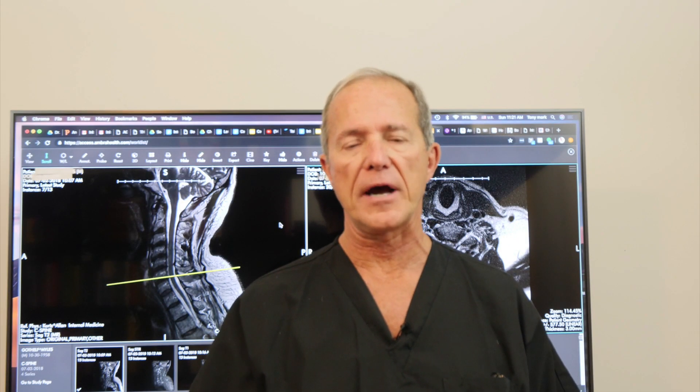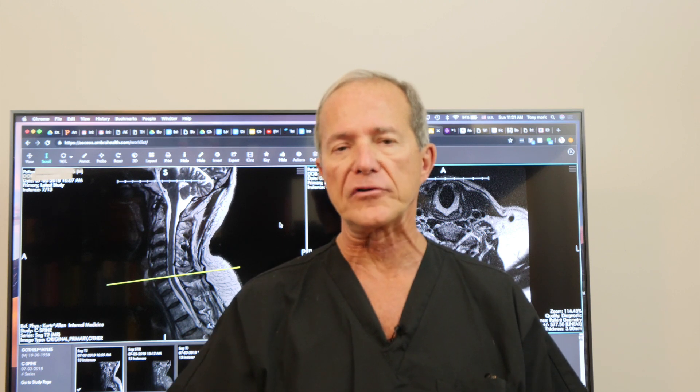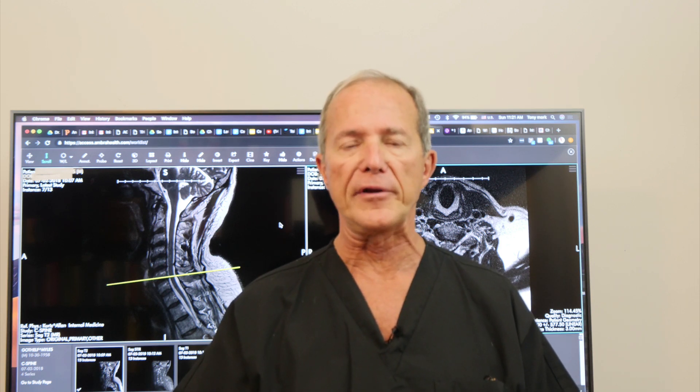Hi, I'm Dr. Tony Mork, Endoscopic Spine Specialist. Welcome back. This is part two of a two-part series on Cervical Facet Syndrome. In part one, we took a look at the problem and why things hurt. In part two, we're going to take a look at treatment options for you. And there are four. The last is the unique and novel one, which is why I posted this video.